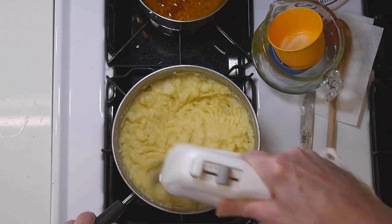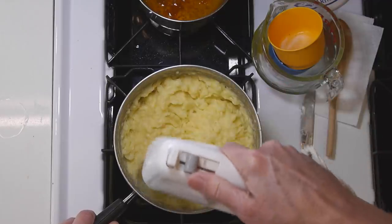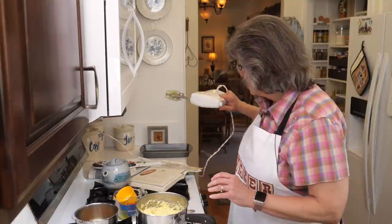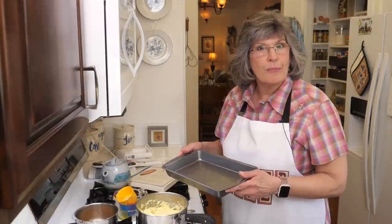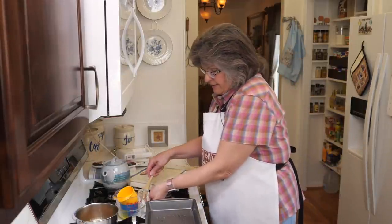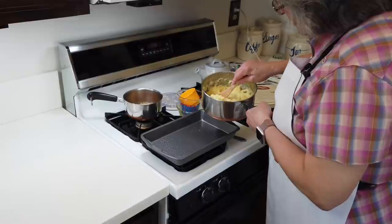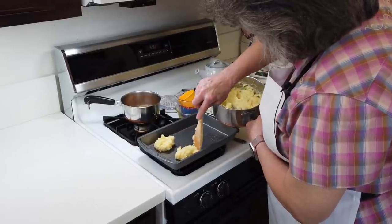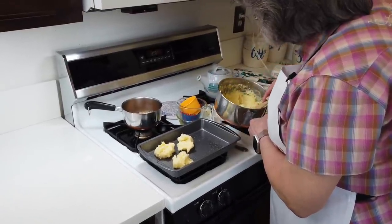Those egg yolks certainly make these yellow — these are going to be the yellowest mashed potatoes I've ever had! Creamy and fluffy, I think those are done. Now the next step is to make the volcanoes. I've got a baking pan sprayed with Pam, and I'm going to use a wooden spoon to make the mounds. It calls for six of them, so I'll make six little piles and shape them. I imagine it's really the egg yolk that will allow them to stand once they're in the oven.